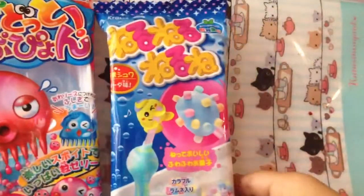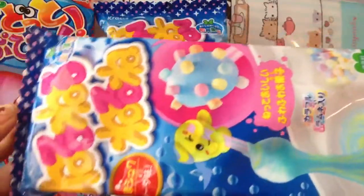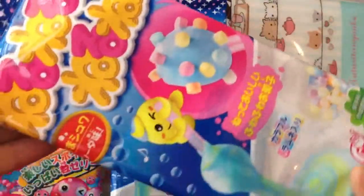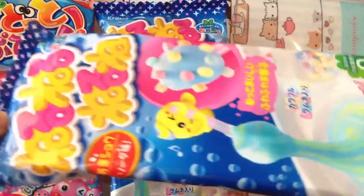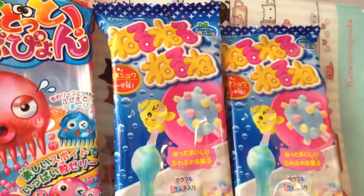I also got another Neru Neru Neru Neru for Kawaii Super Kitty — I totally forgot the full name. She wanted the soda Neru Neru, and yeah, she wanted this one, so I got her that.